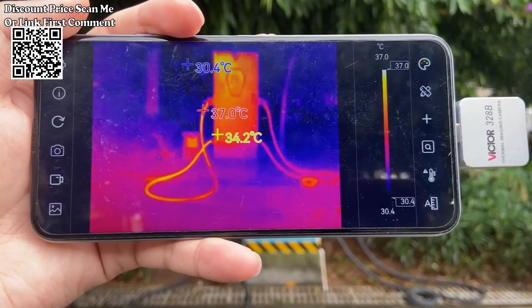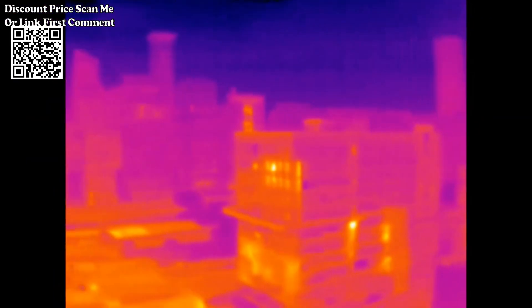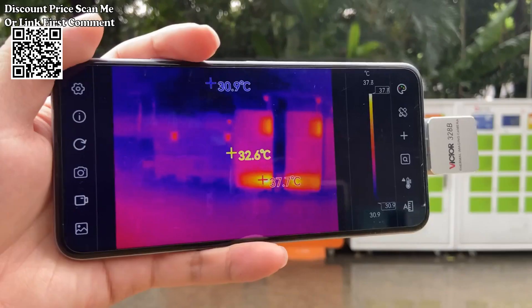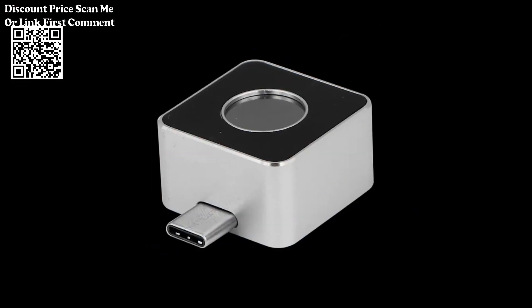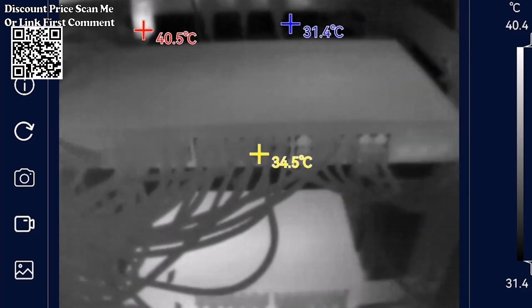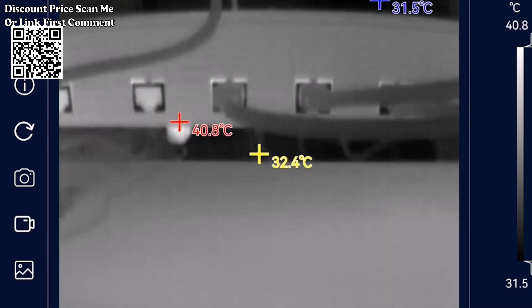The mobile phone infrared thermal imager is a portable infrared thermal imaging analyzer with high precision and quick response. It adopts an industrial-grade infrared detector with small pixel spacing and high resolution ratio, and is equipped with a 3.2 millimeter lens. The product is lightweight and portable.